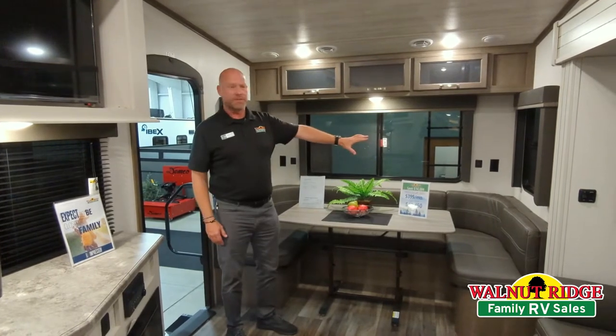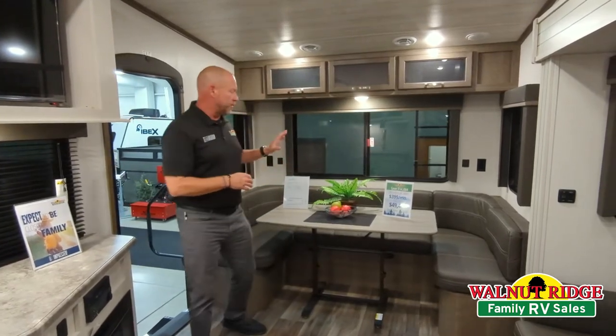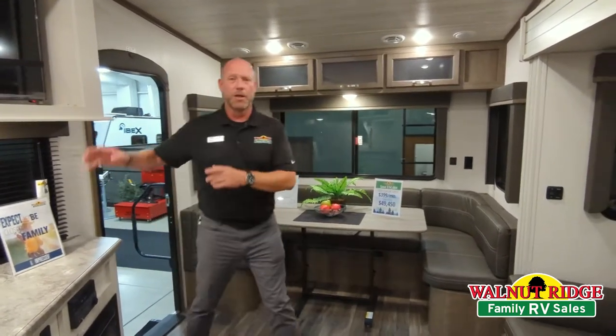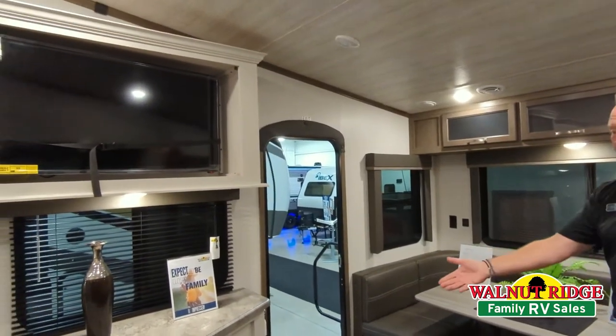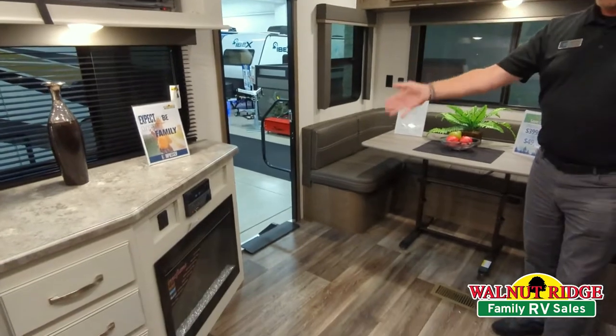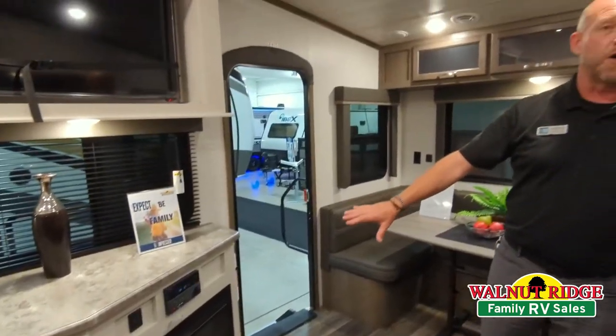Families love this thing. It actually folds down and turns into a bed if you need some extra sleeping — say you've got the grandkids or some family along with you. But it's a great place to congregate, hang out, watch this large television. It's right up above the fireplace here. Not only does it give some good aesthetics, but this thing will actually heat this off on a nice fall morning.